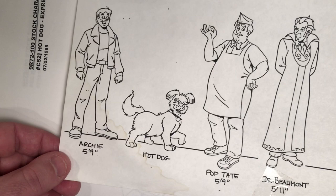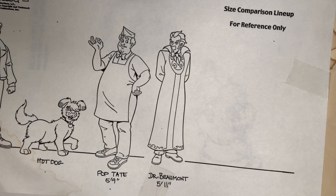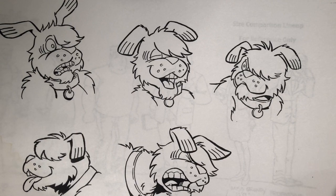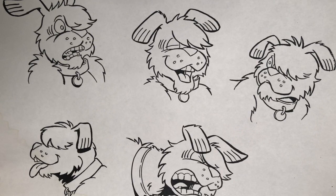Here is Archie, Hot Dog, Pop Tate — also five-nine — and Dr. Beaumont. Dr. Beaumont was their sort of Doctor Strange, their mentor in all things weird in Archie's Weird Mysteries. We used him sparingly in the comic book; I didn't see all the episodes, but in the comic we only used him a few times.